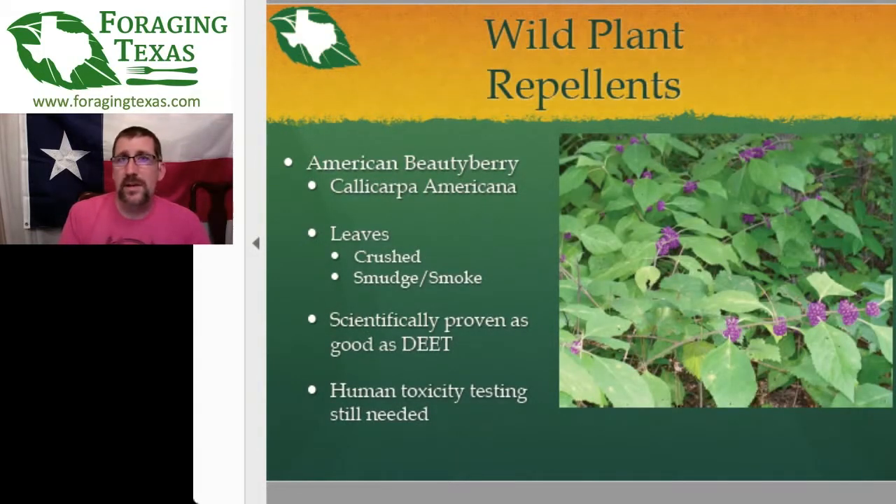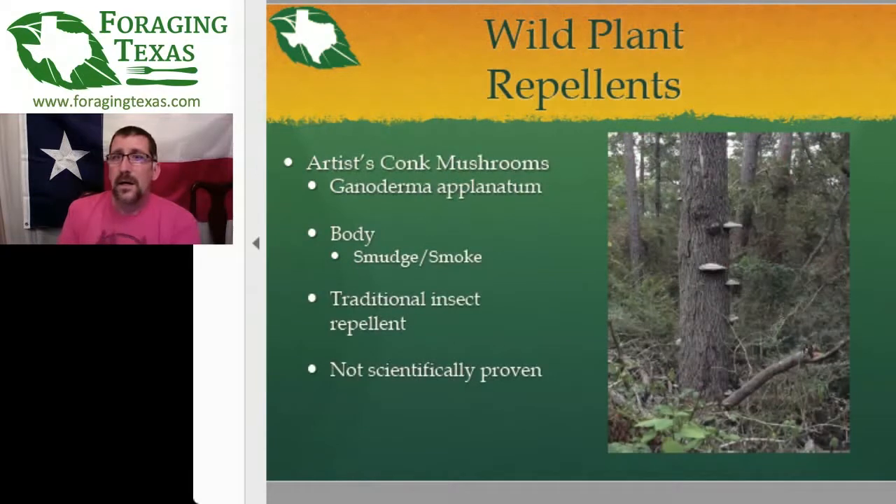To quickly recap the plants shown to repel mosquitoes in the wild: first is the American Beautyberry — the crushed leaves are found to be as effective as DEET. Human toxicity studies are still being done, so it's recommended to rub them on your clothing, not directly on skin. The Artistconc mushrooms — those big shelf mushrooms on dead and dying trees — when smoldering, the smoke has been shown to help drive away mosquitoes.